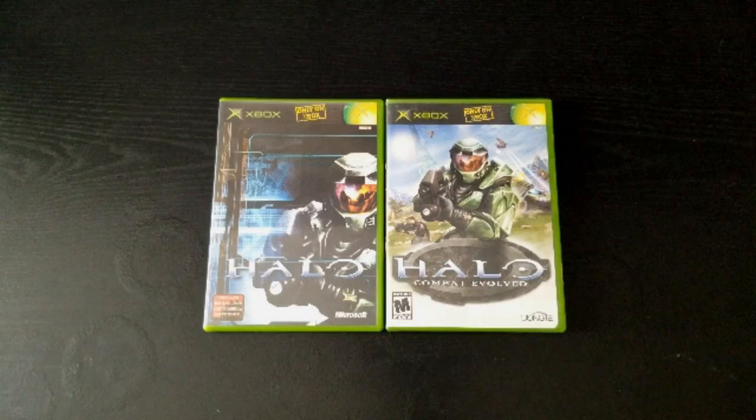The first thing we noticed right away when comparing the game side-by-side is that they don't have the same cover art. My guess as to why they made this change is they probably just felt it would sell better with a different art style on the front. In fact, that's not too uncommon between regions to have different cover art.